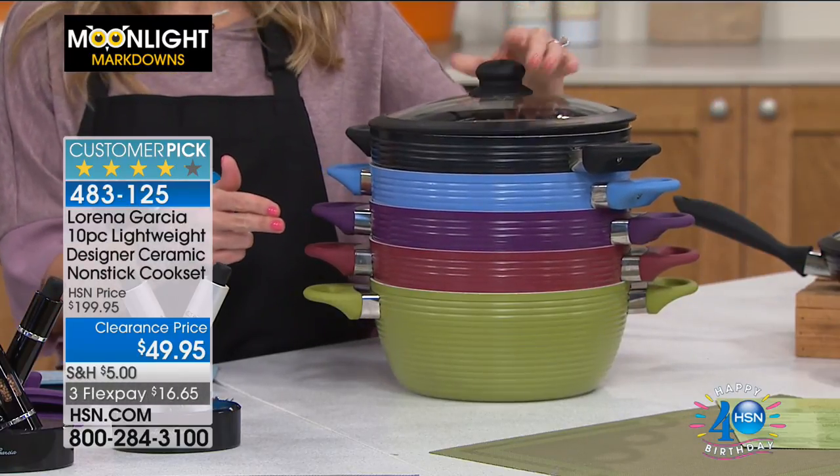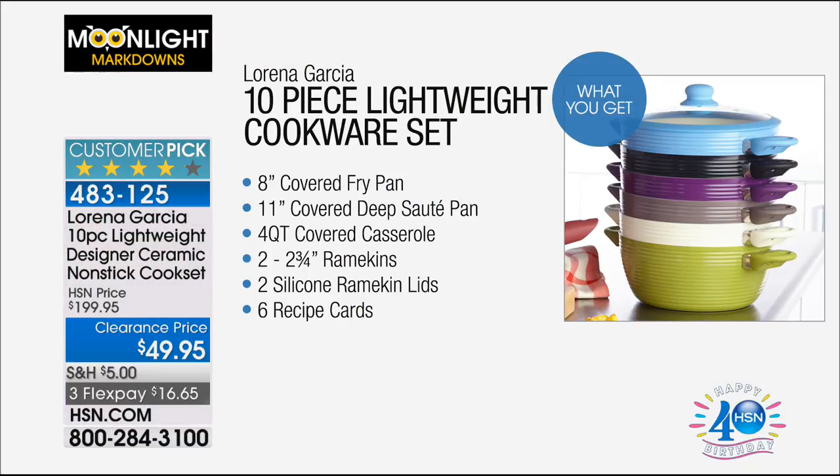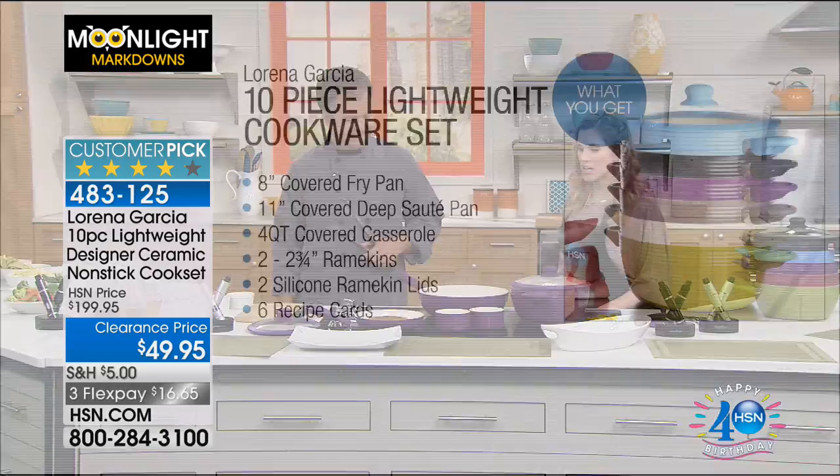We're going to go over everything that you're getting in this 10-piece set. You're getting the 8-inch covered fry pan, the 11-inch covered deep saute pan, a 4-quart covered casserole dish, 2 ramekins, 2 silicone ramekin lids, and recipe cards from Lorena Garcia.